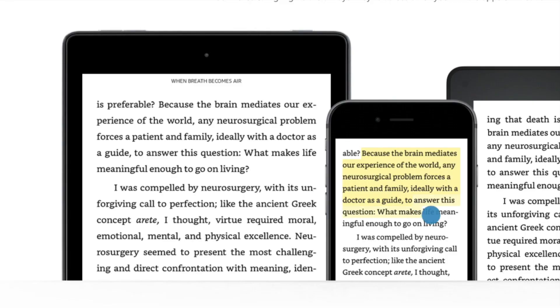Kindle makes it very easy to, as you're reading, highlight — as you can see in yellow, or quite frankly any color — things that you want to remember. You just simply point and click and highlight anything that you want to save.